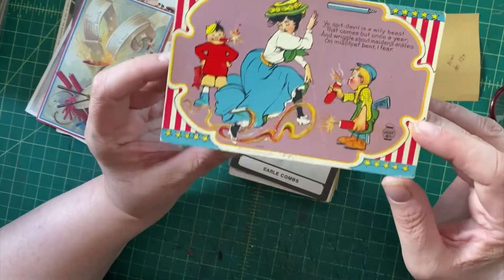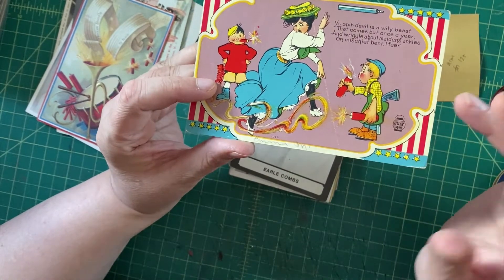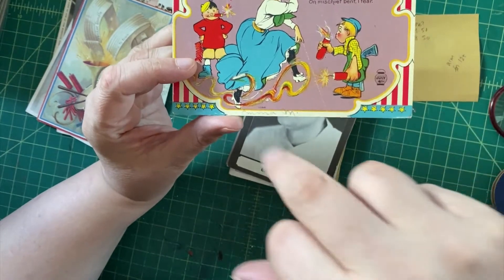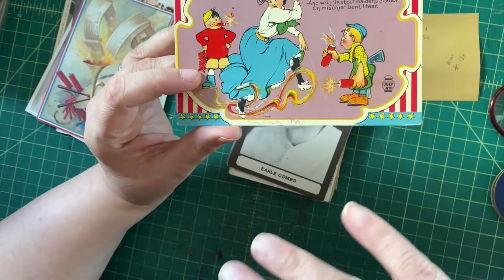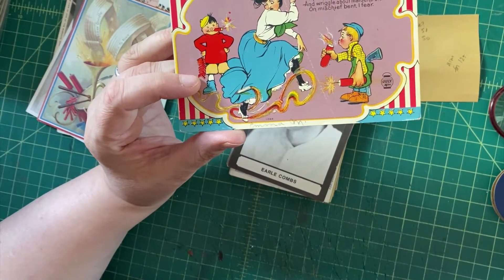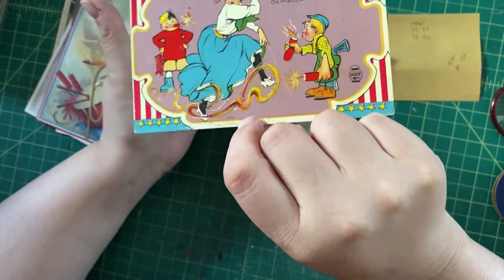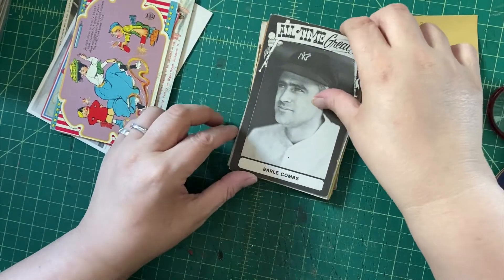Another patriotic one, but this one is supposed to be funny because there's a kid with firecrackers and a gun, and another kid who's smoking a firecracker like a cigar, and they're lighting this woman's skirt on fire — I guess that's funny. But at any rate, it is a sort of nice 4th of July image.